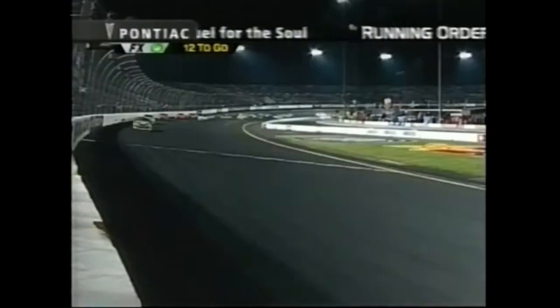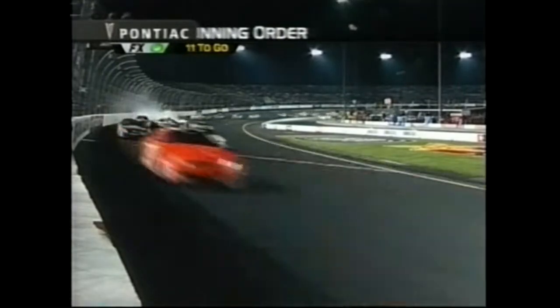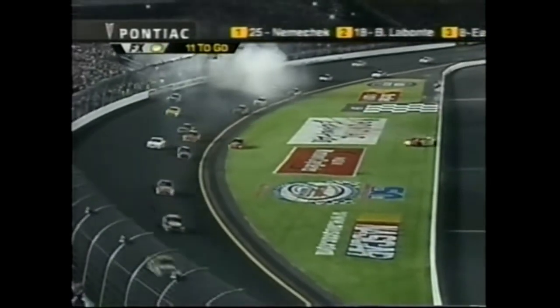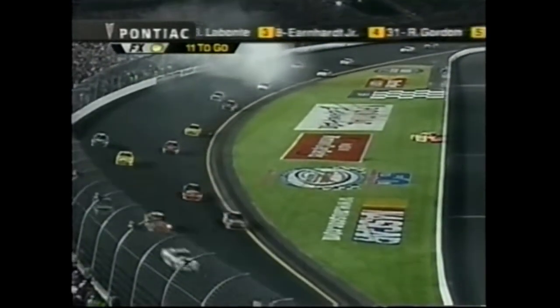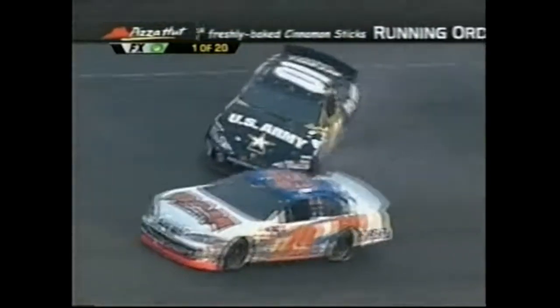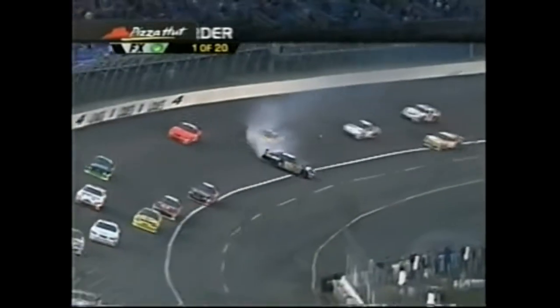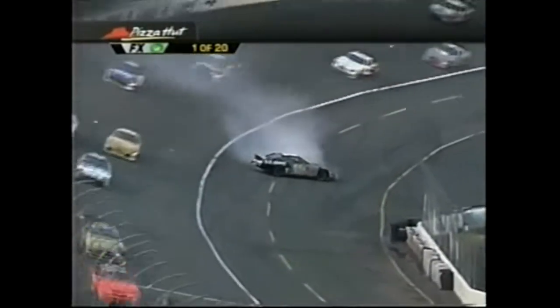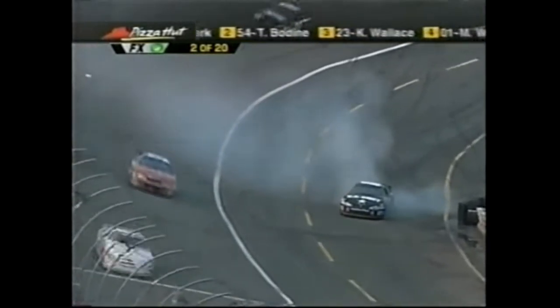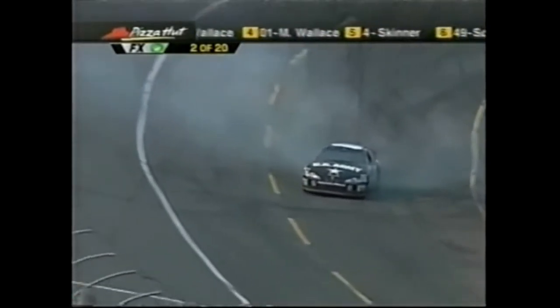Trying to become first - Jack Sprague gets turned by Harvick. Kenny Wallace goes through the infield in the 23 car - caution is out!